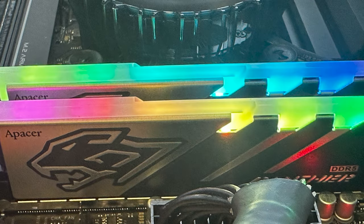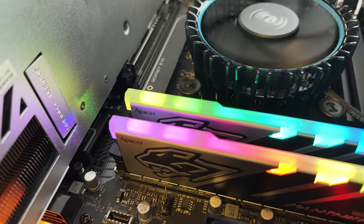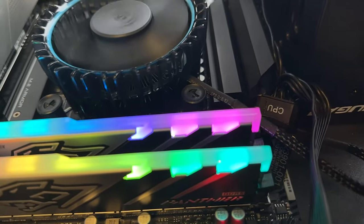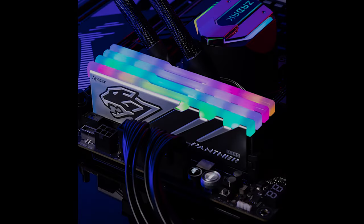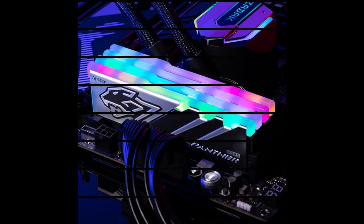One thing we did notice when using the memory was the RGB lighting. Depending on the lighting conditions, you can actually see the seven individual LEDs in each strip of the memory — so it doesn't seem to be 100% diffused all the way across, which is a shame, but in most cases you probably won't notice. Just something to point out.